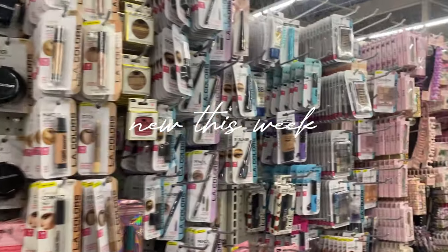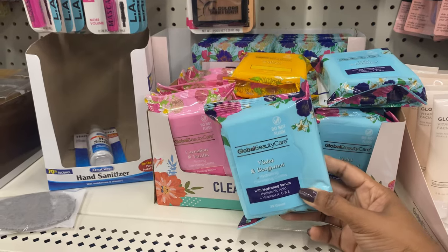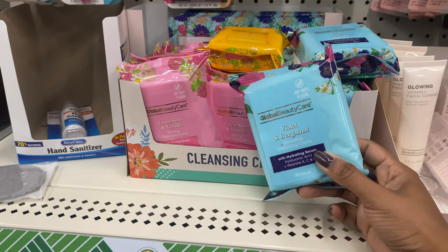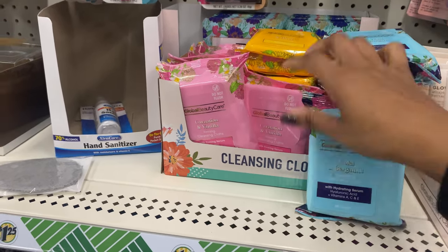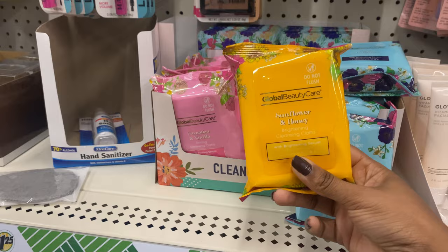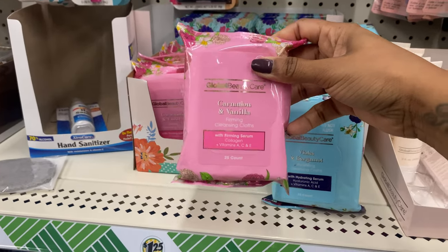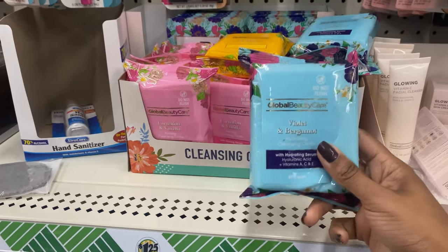Let's see what's new over here in makeup and skincare. We saw these in our last Dollar Tree shop-with-me — these are from Global Beauty Care. They have three different cleansing cloths: the blue one is violet and bergamot, the yellow is sunflower and honey, and the pink is carnation and vanilla.